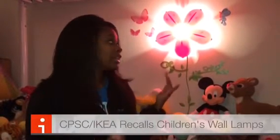Hey, I'm Tanya Sanders from The Chatty Mama, and I just want to take a moment to make you aware of a recall that I just received an email about this evening, and that is a recall for the Ikea lamps that are wall lamps that are in children's rooms.